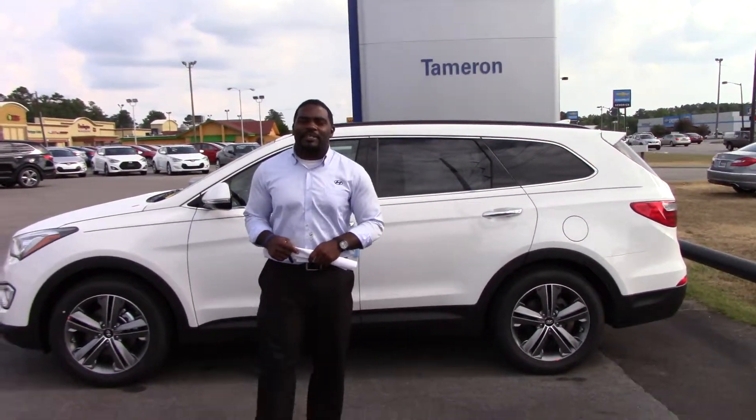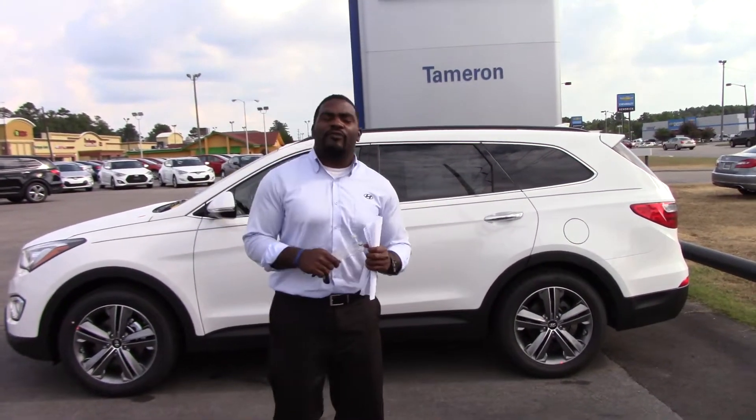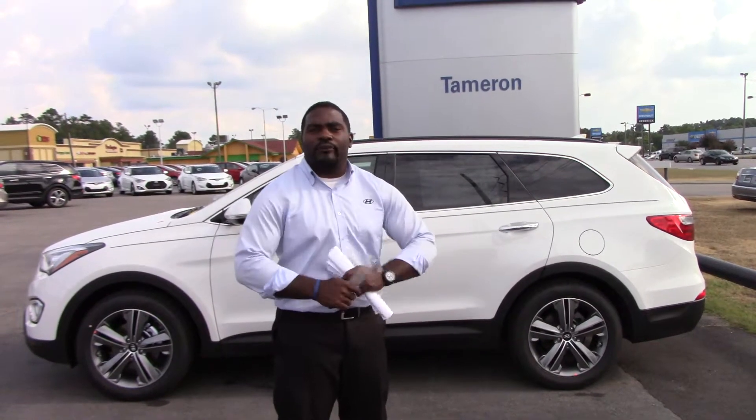Hello, Ernest. Jay Johnson here with Tamron Hyundai. I want to first thank you for inquiring on one of our very beautiful 2014 Santa Fe.